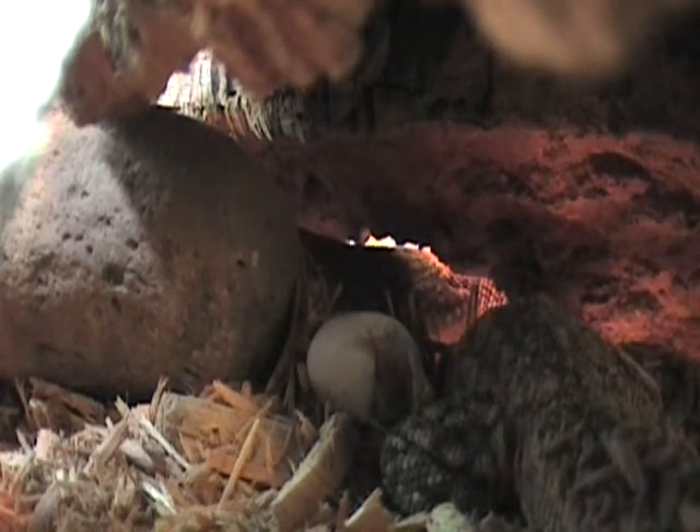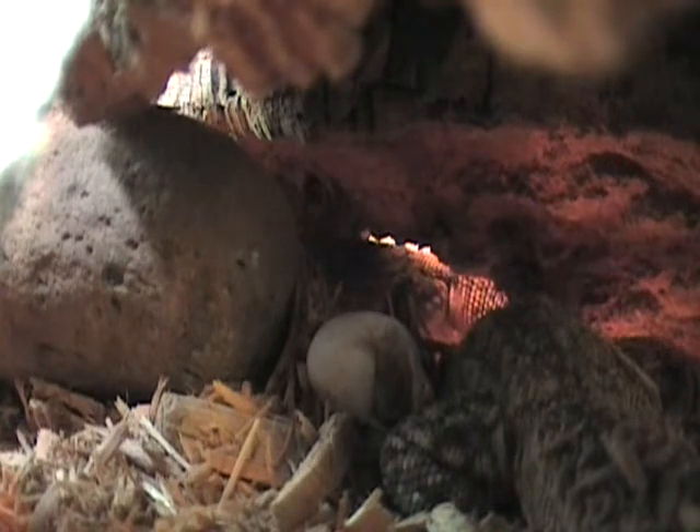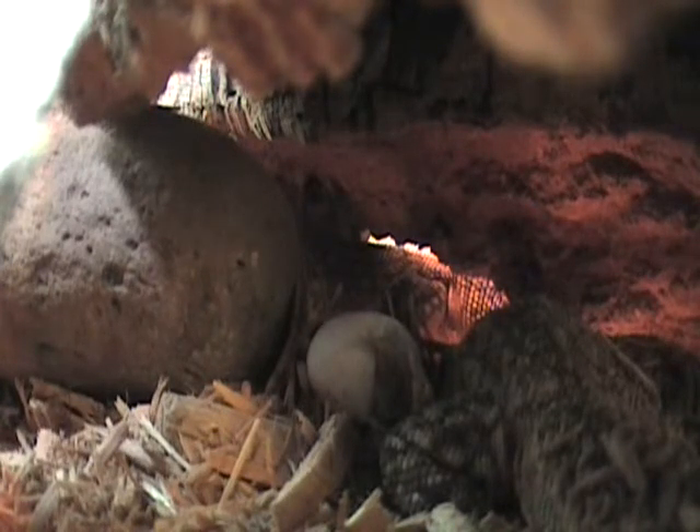Don't scare him. Make him come all the way out and then grab him. The thing is you can't leave him in there — I don't want him eating them.